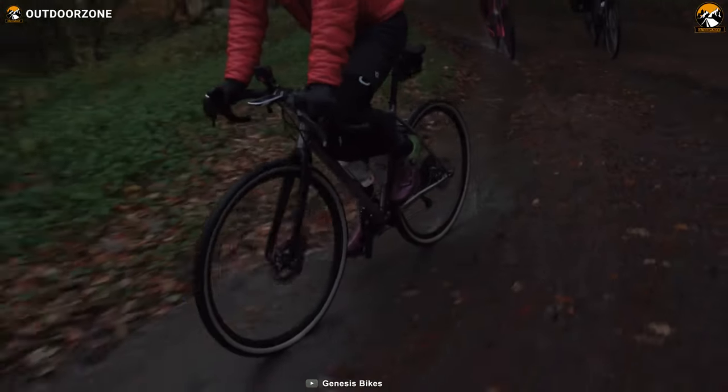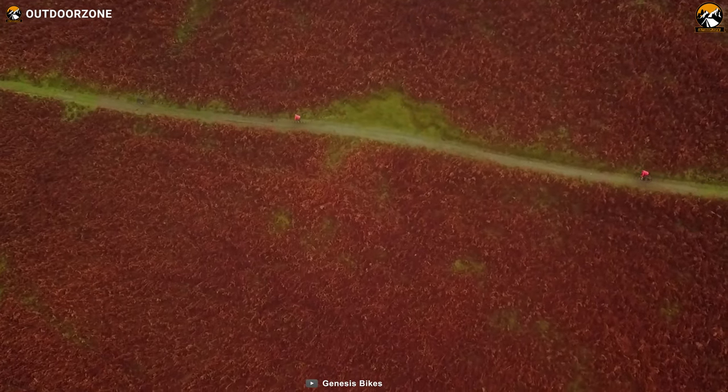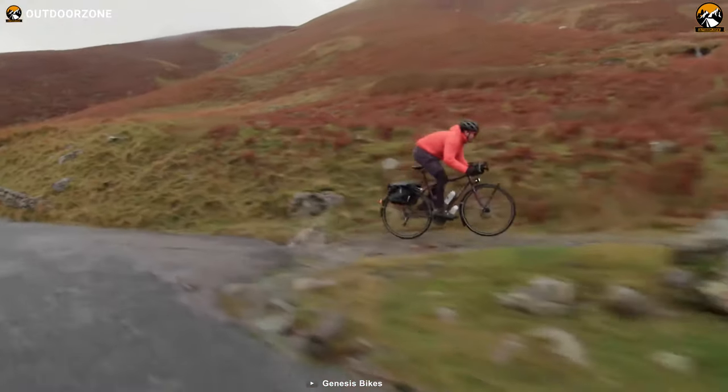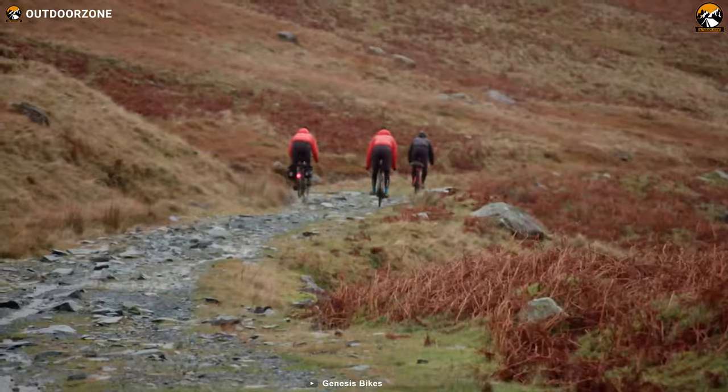This gravel bike can accommodate up to 45-millimeter wide tires and provides excellent traction on all terrains. All in all, if you're looking for a gravel bike that looks simple yet offers plenty of features to help you ride on gravel roads conveniently, the Genesis CGR Dufar 50 deserves your consideration.